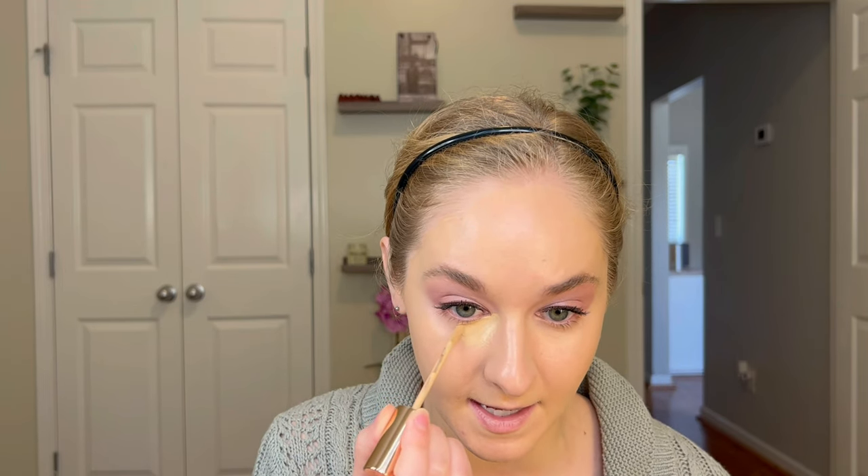Applying shade 6 medium with a sponge first. The shade might be okay — possibly a little dark and slightly yellow. I'm blending one eye at a time in case it dries down quickly. I don't like super bright under eyes. It helped my dark circles but didn't erase them completely. Going in with just one swipe of the lighter shade 3 fair on top to balance it out.